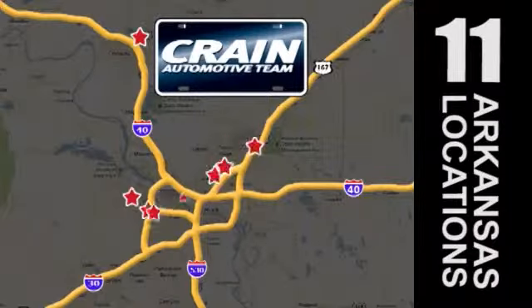Visit us anytime at craneteam.com. The Craneteam's got them!